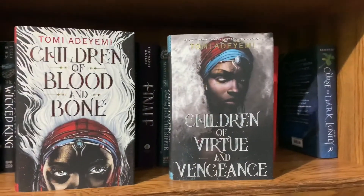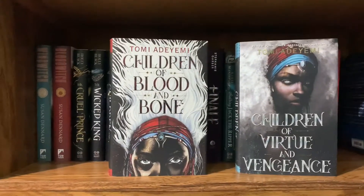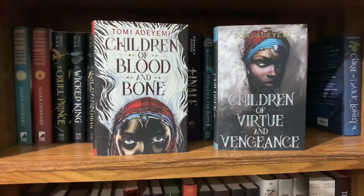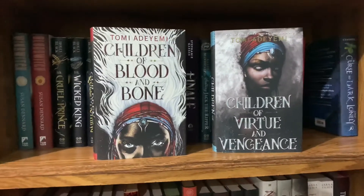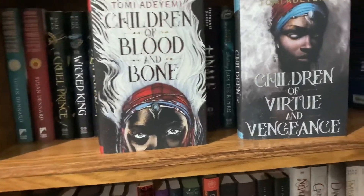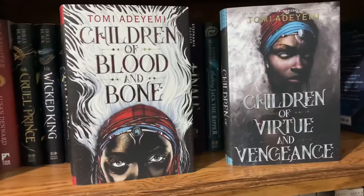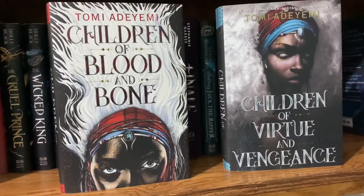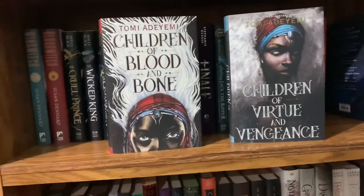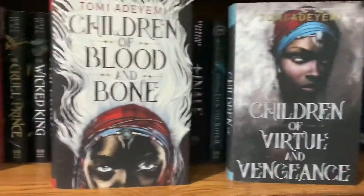The Children of Blood and Bone series by Tomi Adeyemi — actually called The Legacy of Orisha. It's about a girl named Zélie who has to bring back magic to her people once it's taken by the king. I really love these books. The romance isn't my favorite, but I love the magic system and the way Tomi describes the battle scenes. These covers are also gorgeous — especially Children of Virtue and Vengeance.